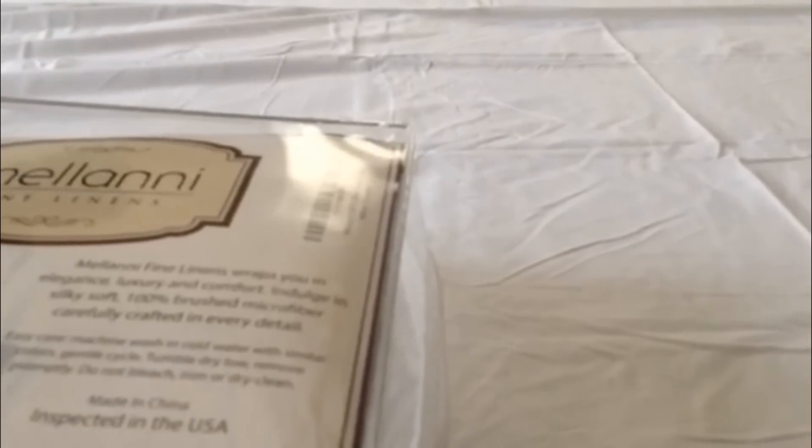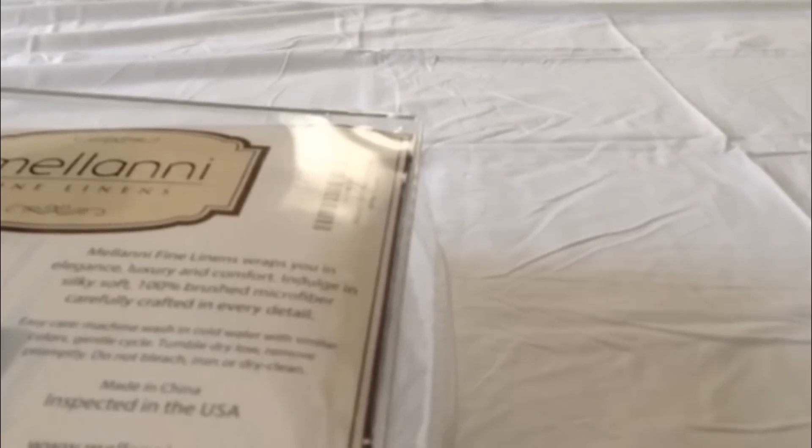This is a review of the Mellanni microfiber queen set. I have to say I'm pretty impressed — this is the second set of sheets I've gotten from them. They seem to be very good quality. The last set I had was about three months old at the time of this review and it has held up great.